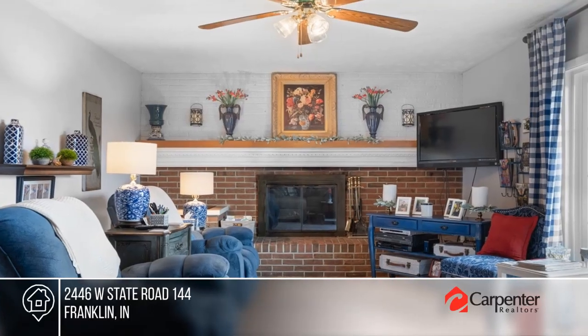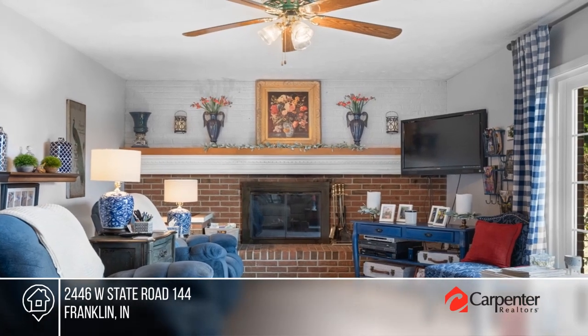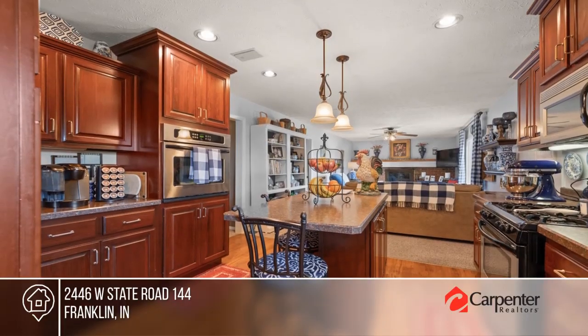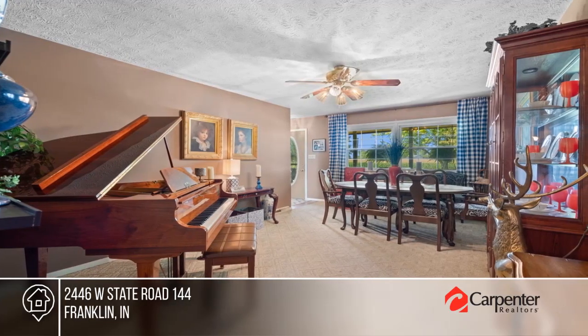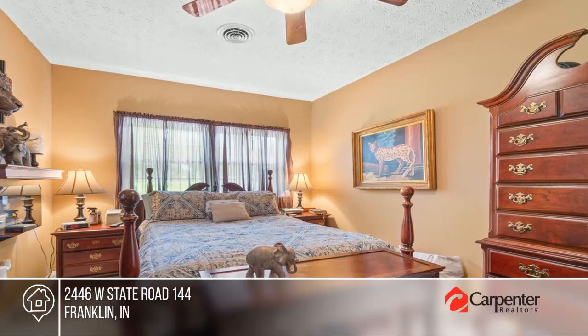Welcome to this beautiful home that perfectly balances modern comforts with timeless charm. This well-maintained brick ranch offers a large family room with gas fireplace and an updated kitchen adorned with custom cherry cabinets.